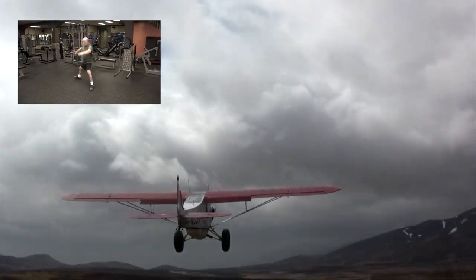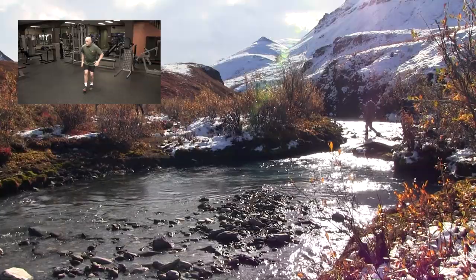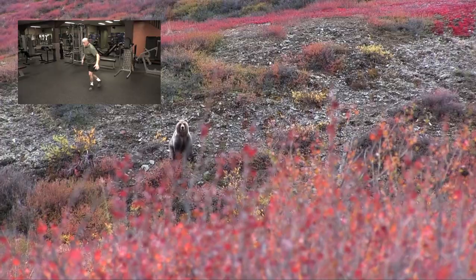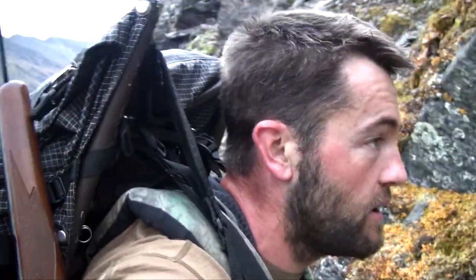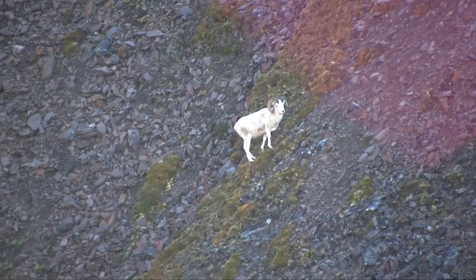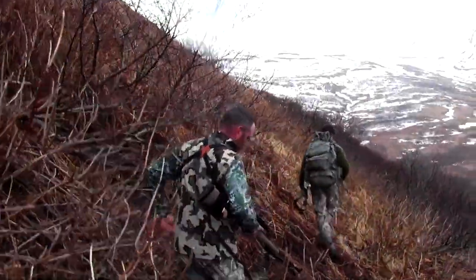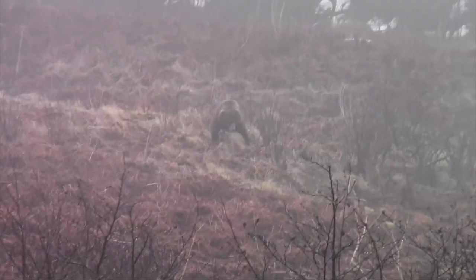Join me, outfitter and guide Billy Moles, as my clients and I forge deep into the wilds of Alaska. Your legs will burn as you scale the Brooks Range for Dall sheep, and your heart will race as you sneak through alder thickets in search of Kodiak brown bear.